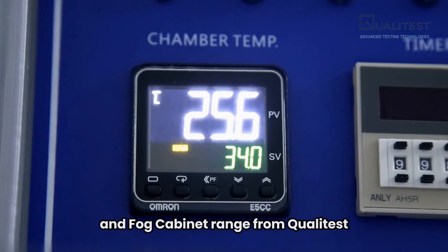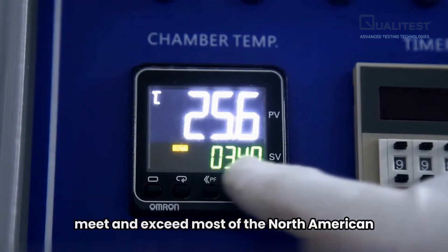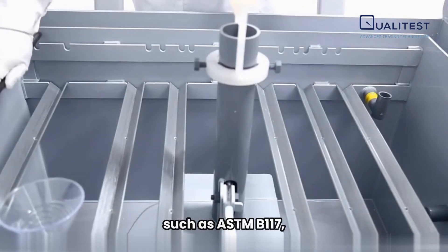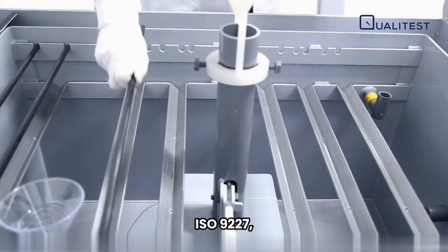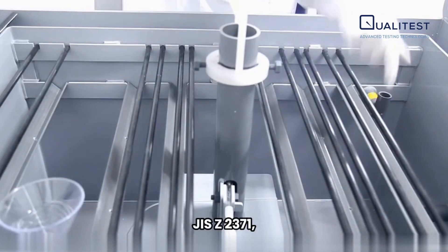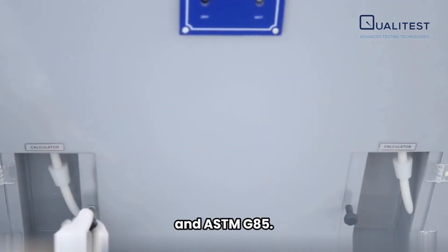The salt spray tester and fog cabinet range from QualiTest meet and exceed most of the North American and international standard requirements such as ASTM B117, ISO 9227, JISZ 2371, and ASTM G85.